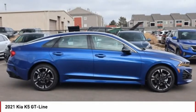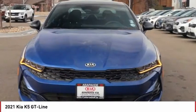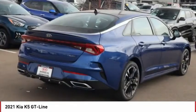2021 Kia K5. The Kia K5 has a stylish exterior that will be sure to turn heads. Sleek interior looks, fantastic handling, and an abundance of technology will make this a fun vehicle to drive.